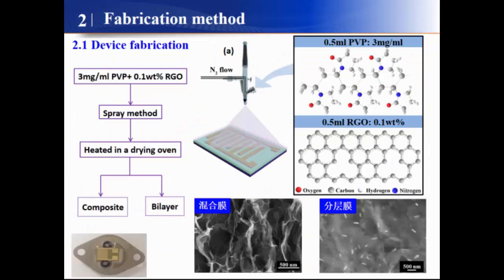In our work, we use PVP and reduced graphene oxide as sensitive materials. The spray method was used to deposit the sensitive film on the surface of the interdigital electrodes, followed by heating in a drying oven. We can then obtain composite and barrier-structured films.